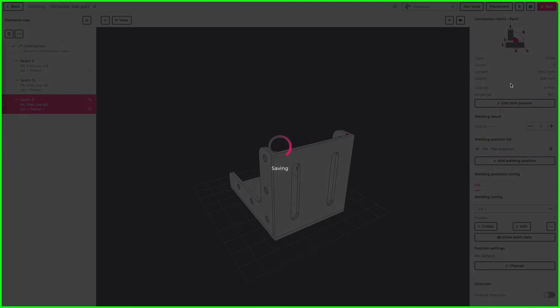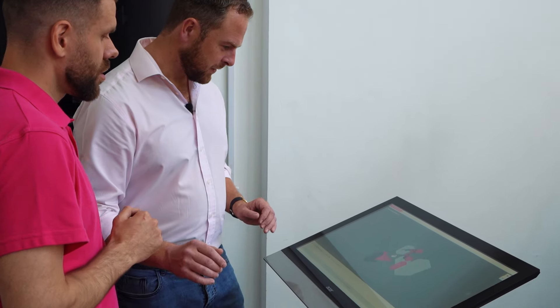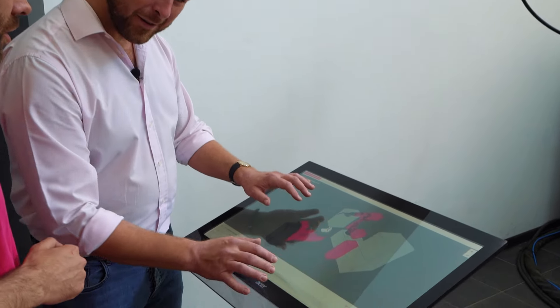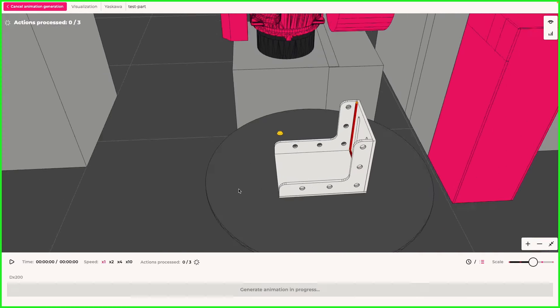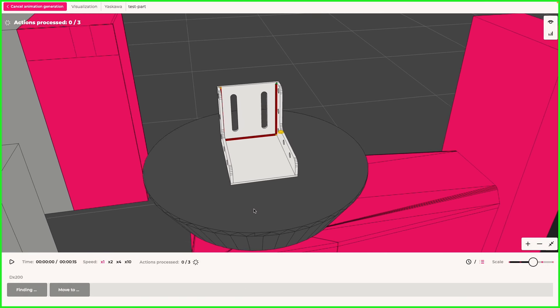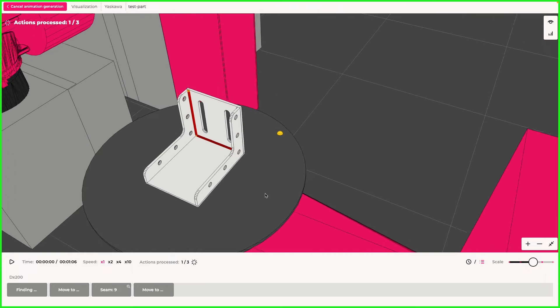Do you want to see the animation before the welding? Sure. Oh, this looks lovely — are you getting this? This is a digital twin. It has exactly what we programmed: the workpiece and the robot. We can see the workpiece and the seams we planned to do. All right, that's enough previewing.